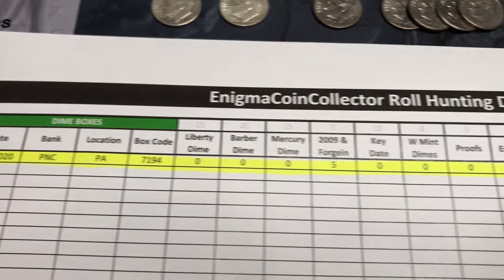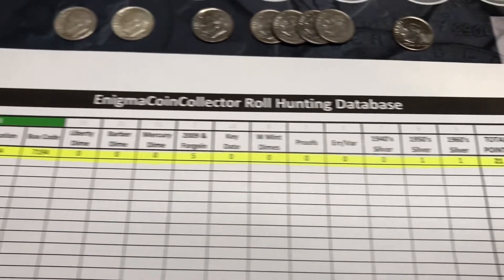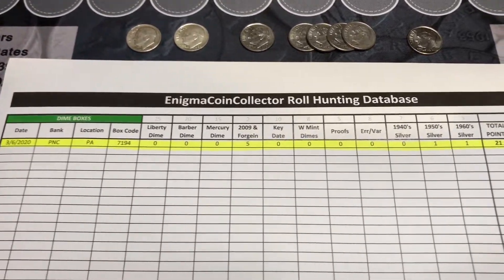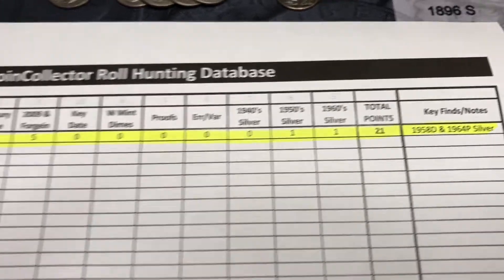I made this score sheet up myself with point values, since I've been using Rob Pines' treasure score sheets for pennies and nickels. He doesn't really do one for dimes or quarters, but I kind of finessed this myself, so tell me what you think in the comments. 21 points for this box — I think that's a fair assessment.